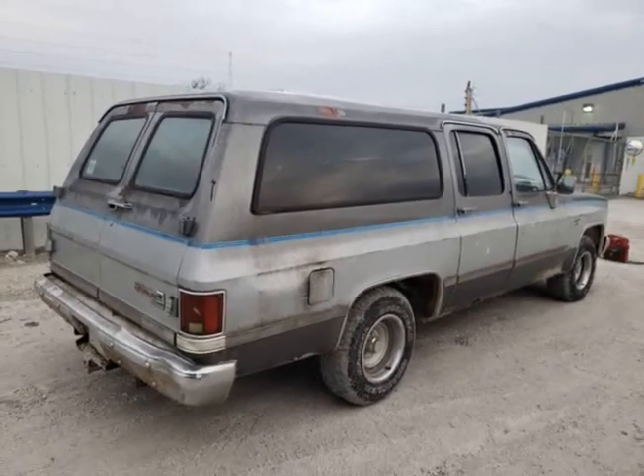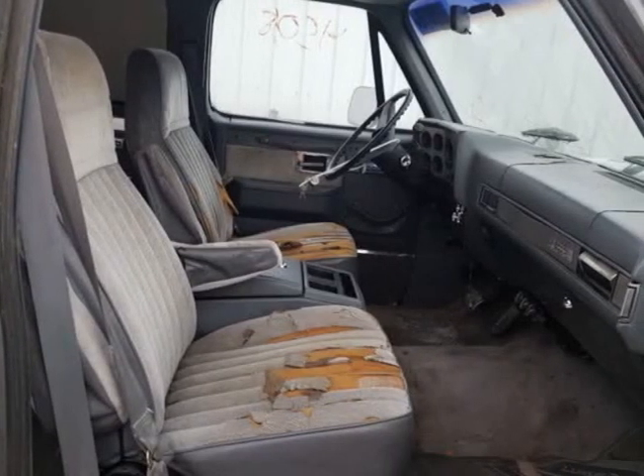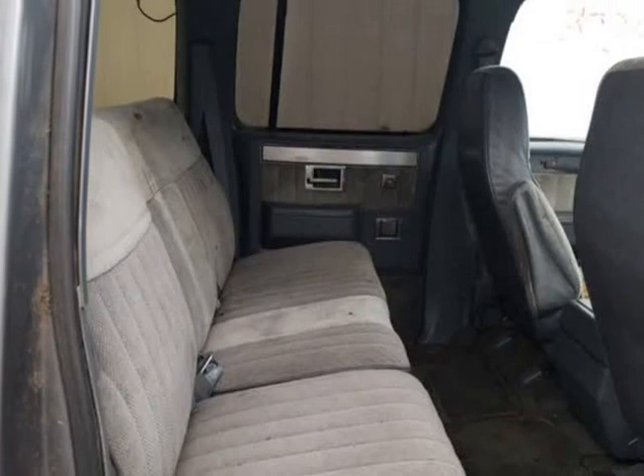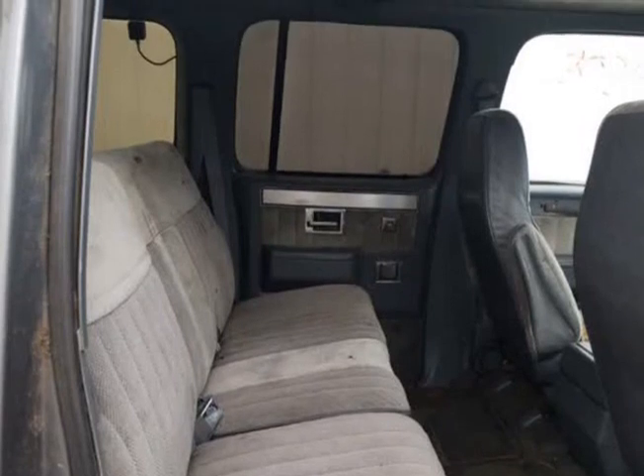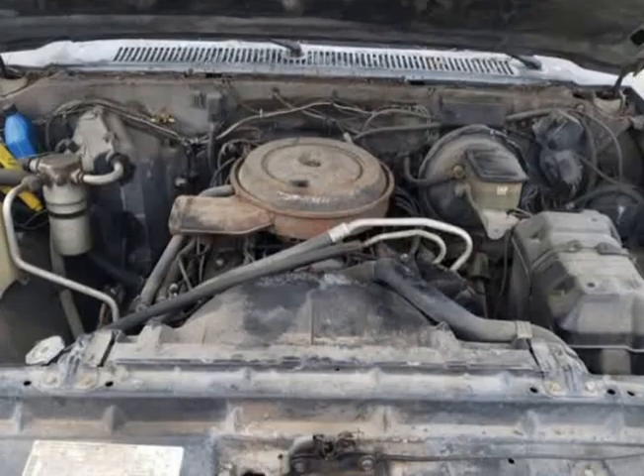It has a couple of rust spots on the lower edges, specifically the rocker panel and left quarter panel lower end by the mudflap area. Needs a paint job and some interior work, but looks to be very solid overall for its age — an excellent restoration candidate.